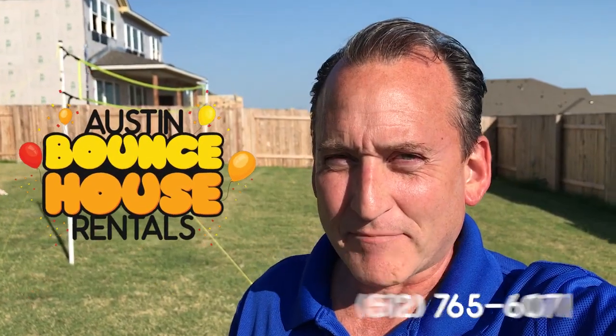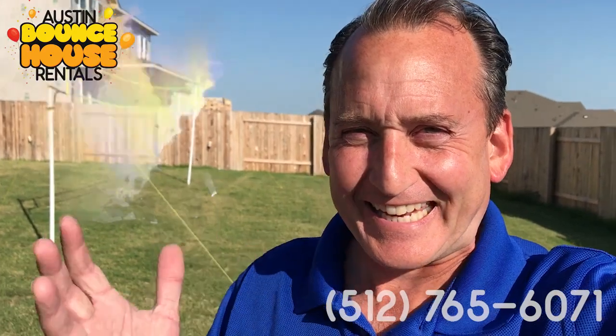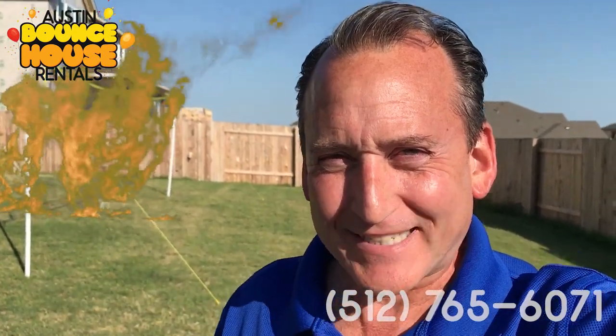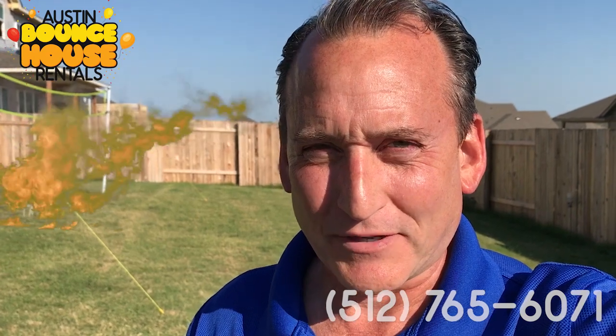Hey, it's Jeff with Austin Bounce House Rentals, and today we're talking about this heat. We're talking about triple-digit heat in the great city of Austin, Texas, and what are you going to do with your kids when it's 100 degrees plus out? I'll tell you exactly what you can do with them.